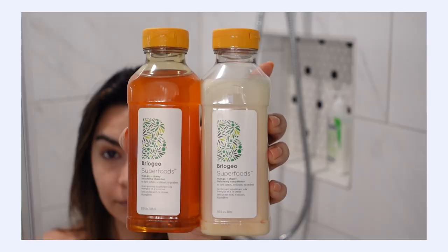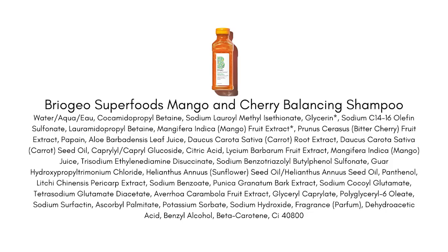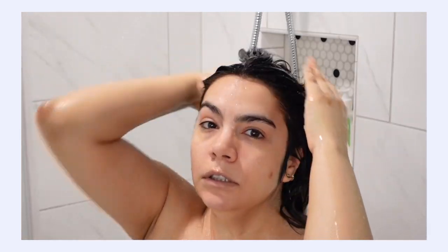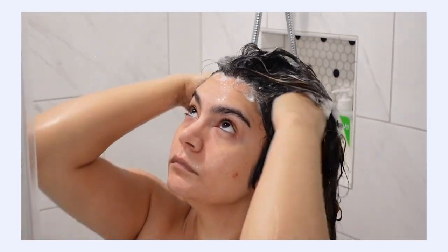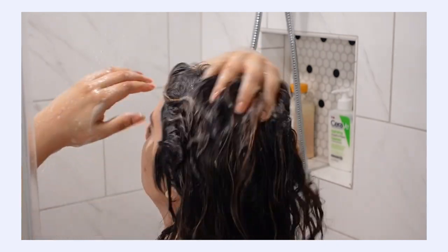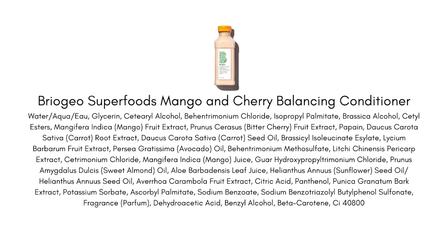There's nothing more foundational to a hair care routine than shampoo and conditioner. It's really important to pick out the right ones because it is going to make or break your routine. I've been using the Briogeo Cherry Balancing Shampoo and Conditioner for about seven months now, and I really like it — it lives up to the name balancing. I like that it helps to balance and cleanse excessive oil from my scalp without drying out the ends of my hair.